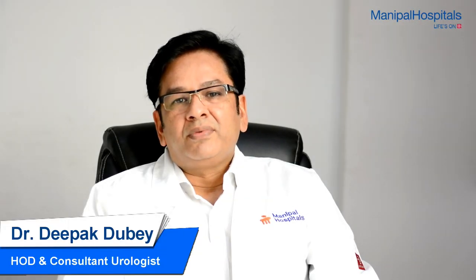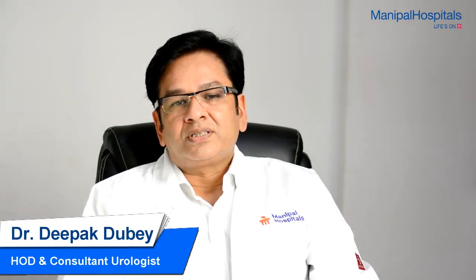Hi, I am Dr. Deepak Dubey. I am the Head of Department of Urology at Manipal Hospital.